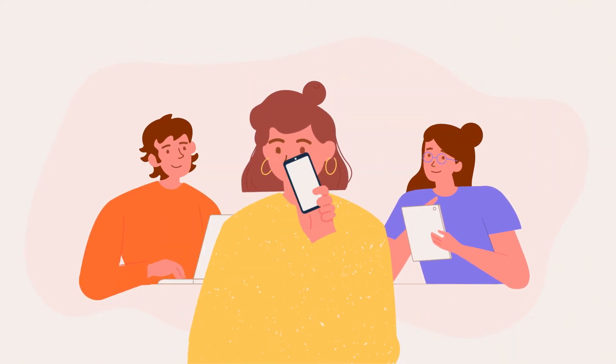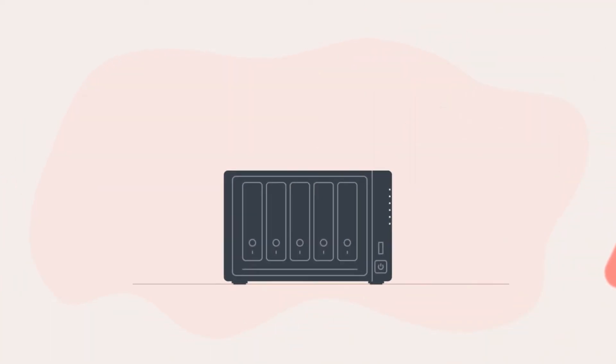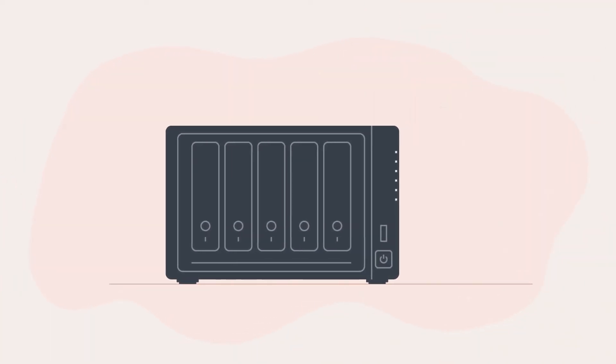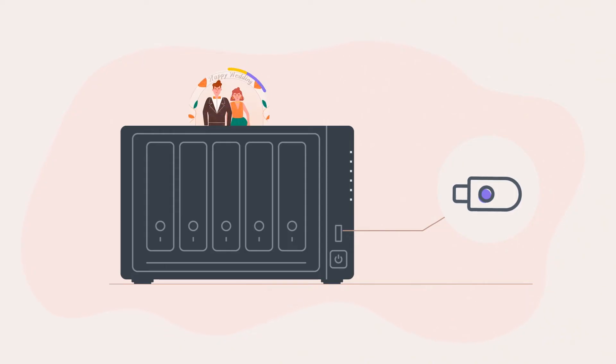And best of all, it can help protect the photos you take with your phones automatically. Streamline importing your media with USB copy on your Synology NAS to automatically import files directly off your memory card, and optionally ready it for your next shoot.